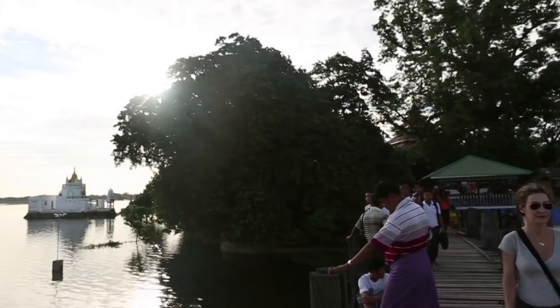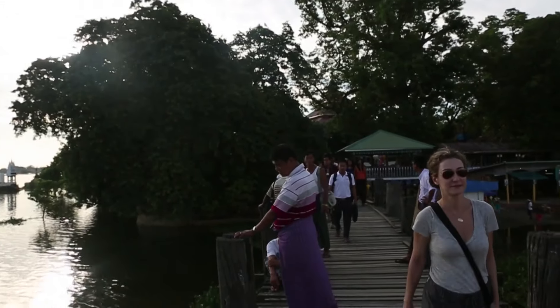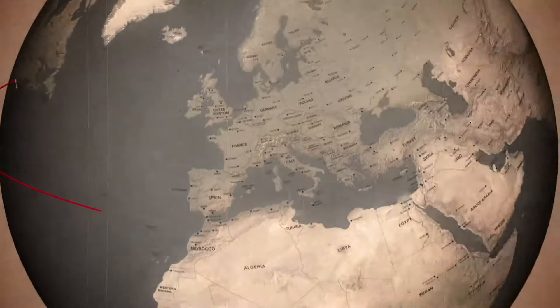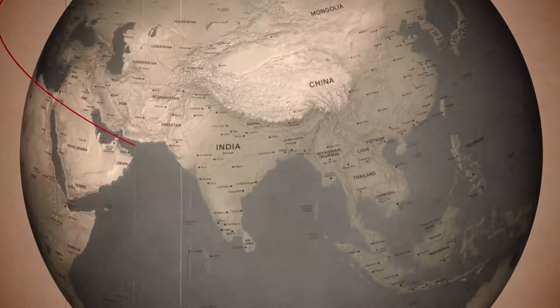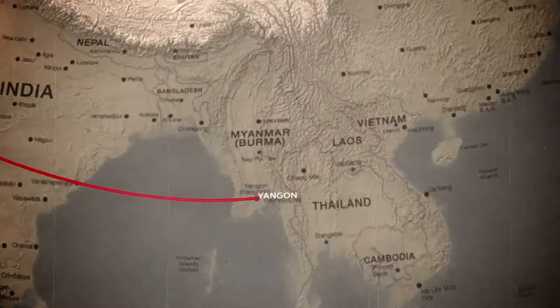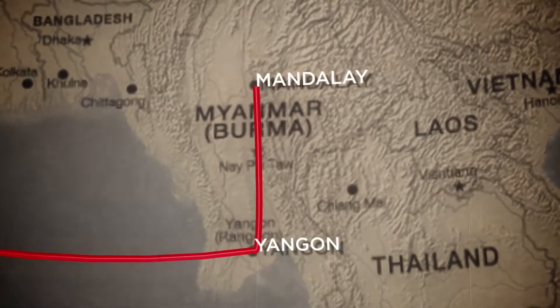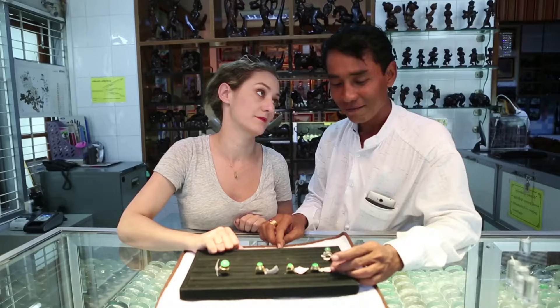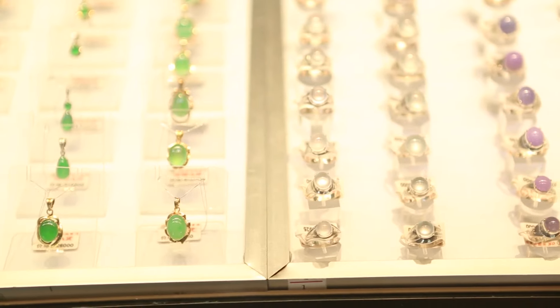Everyone knows that diamonds are a girl's best friend, except maybe here in Southeast Asia, where jade is the object of every girl's fantasy. If you want the best bling in New York, you go to Cartier. If you want to put a ring on it in Mandalay, Myanmar, you go to OK Jewelry and ask for the imperial jade.